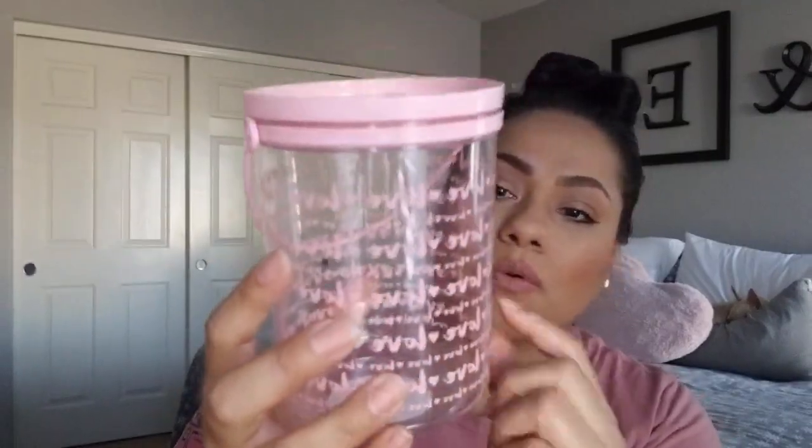I do have some containers that I picked up from Dollar Tree. I picked up this one — it just has the little love wording all over in a baby pink color. I really like these containers because you can add all kinds of little stuff, even little shred, and then add candy or stuff that your kids might like, or whoever you're gifting this to. Put a ribbon or something on it and it would be a cute gift.